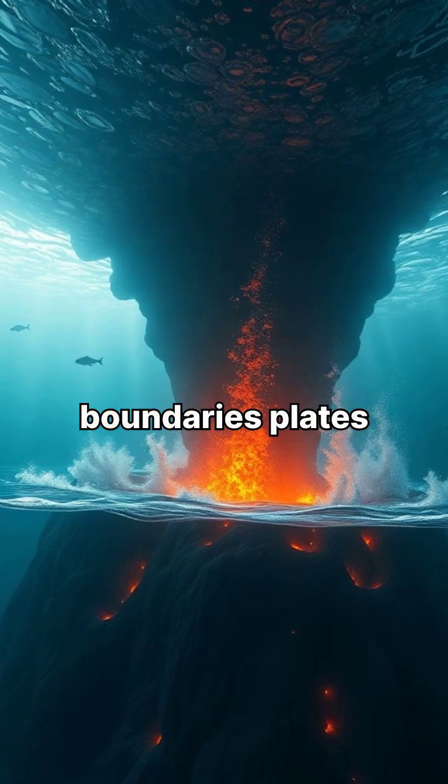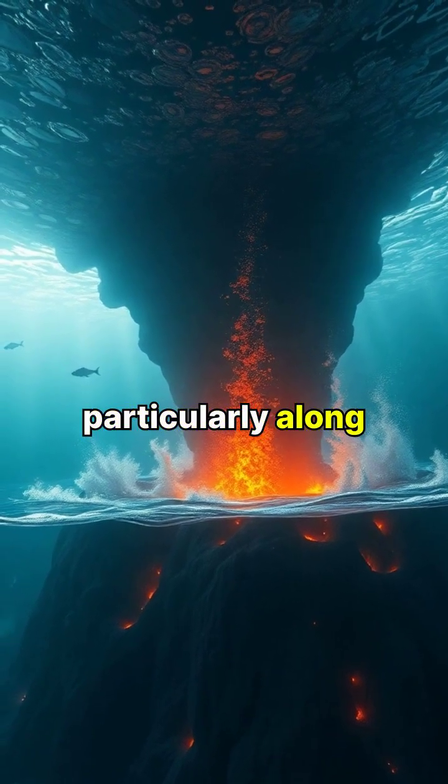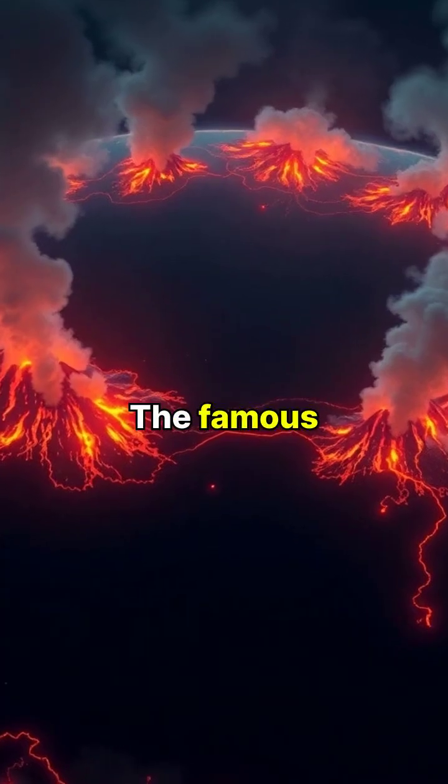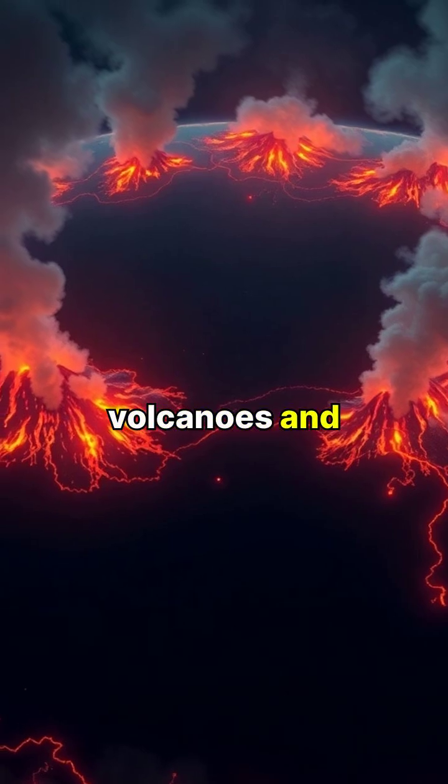At divergent boundaries, plates move apart, allowing magma to rise and form new crust, particularly along mid-ocean ridges. The famous Ring of Fire demonstrates how plate movements create chains of volcanoes and frequent earthquakes.